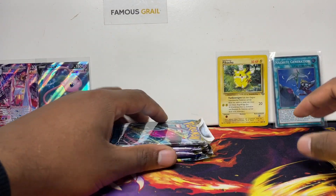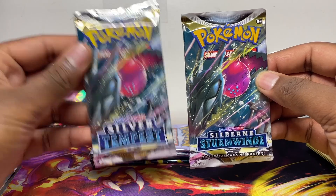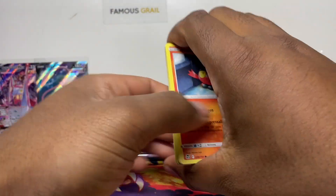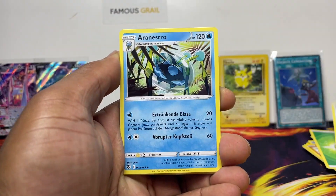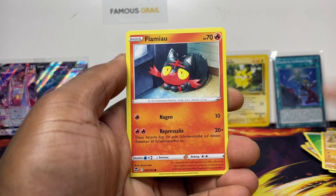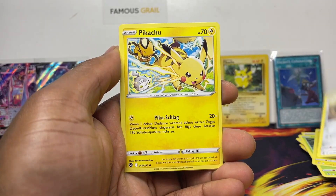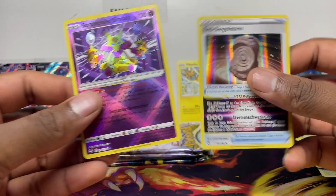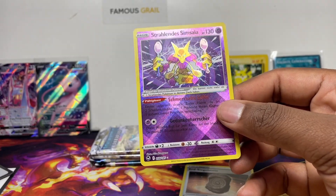Now we've got the new Silver Tempest — English looks like that, but here's the German one. We want to pull that Lugia alt art, which would be absolutely insane. Let's go! We'll put whatever we pull into the German binder collection. Maybe when we do our binder collection video you'll see the foreign binder and all the stuff we get from these trips.